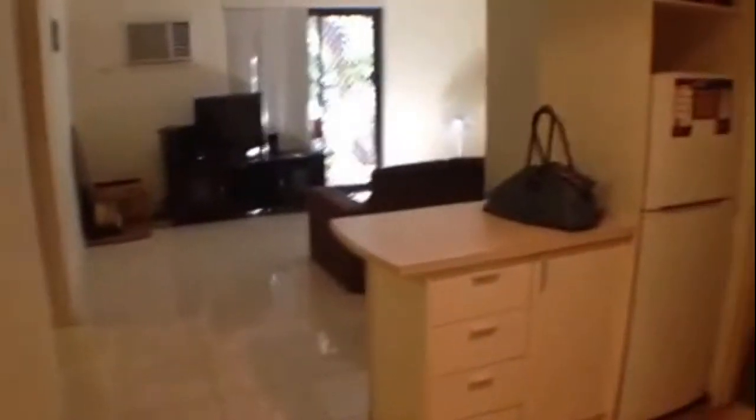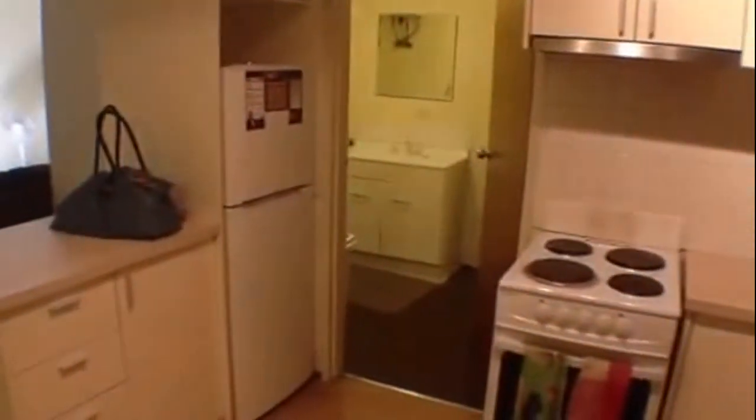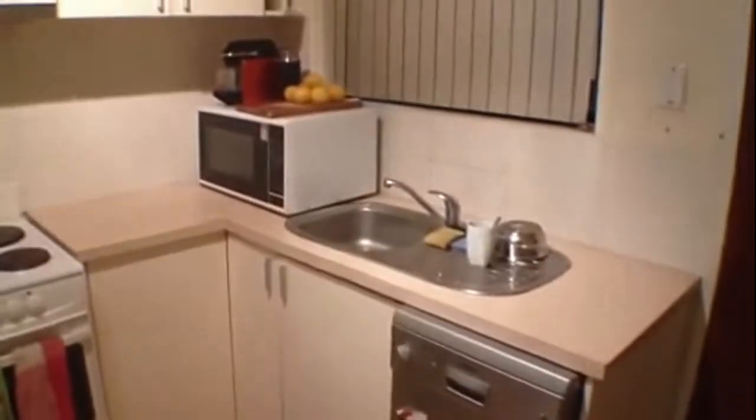Now as you can see here it's a small little kitchen. We have new cupboards and bench tops. In the kitchen, the fridge and microwave come with the unit.